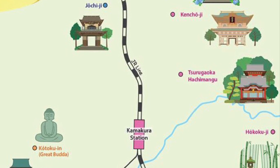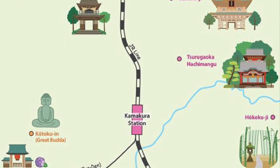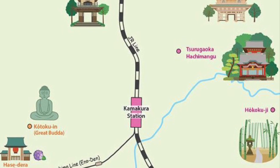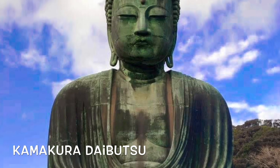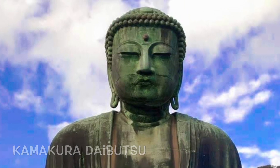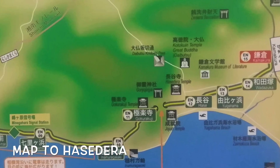There are many famous temples in Kamakura, and the Great Buddha of Kamakura is one of the most famous spots among these. So let's continue our journey by greeting the Great Buddha. It is located 5 to 10 minutes walk from Hase station.